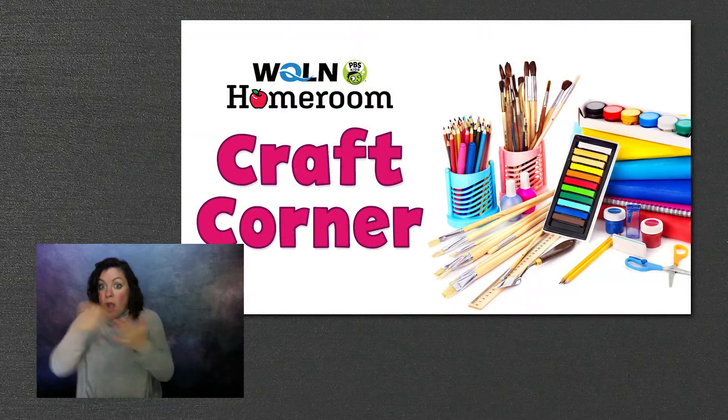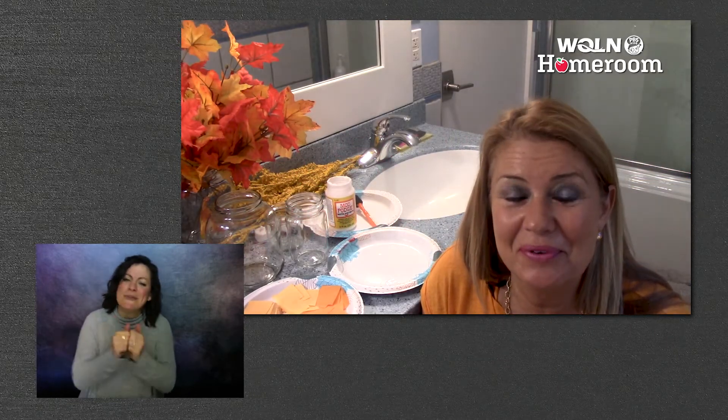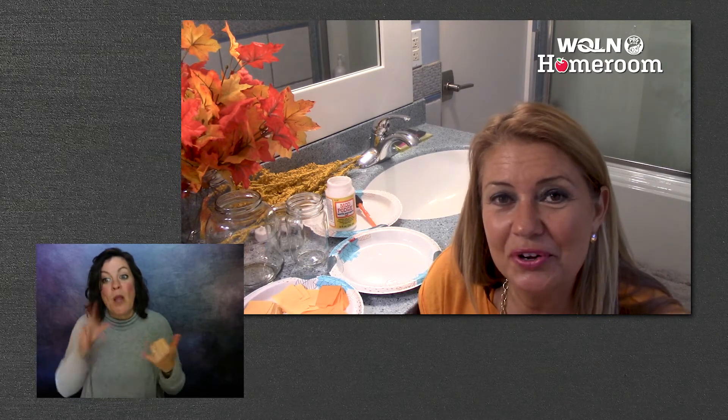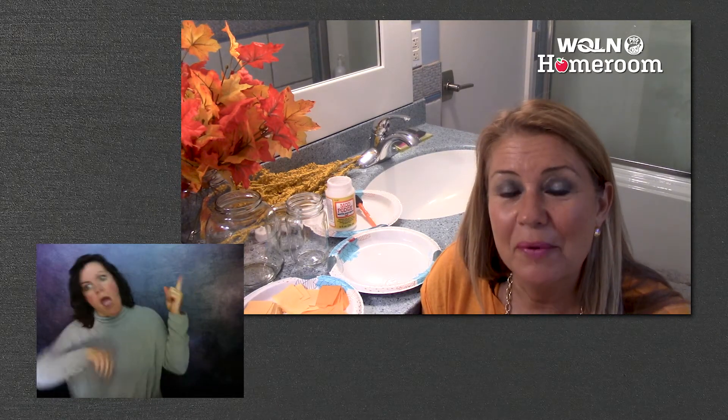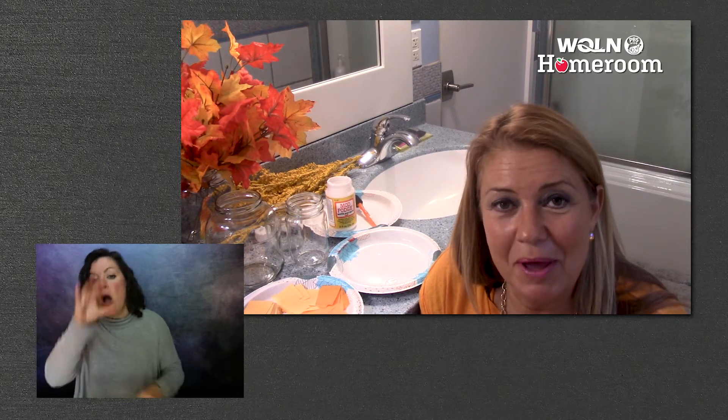Making crafts with my friends and reading with my friends, and especially being silly with my friends, are some of my very favorite fun things to do. So today I thought I would show you how to make another craft that would bring those three fall colors into your home: red, yellow, and orange.